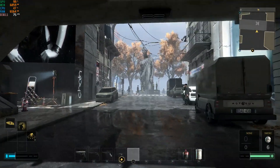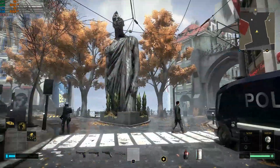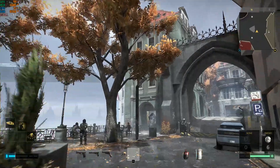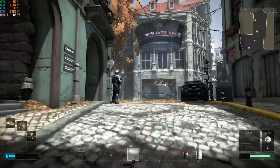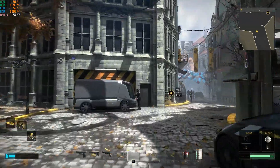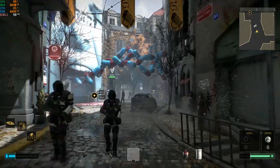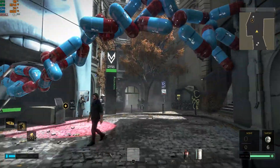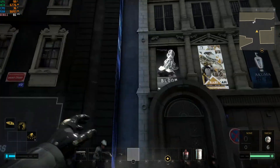Back in Prague for Deus Ex: Mankind Divided, we're on a quest to see how low we can make the frame rates go. We're getting 60s and 70s with some drops into the 50s. The lowest it went was about 53 frames per second — also an improvement compared to the stock settings.